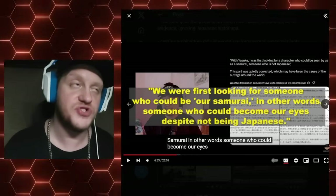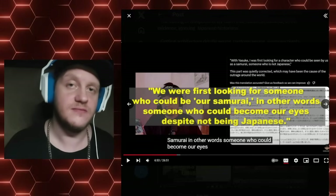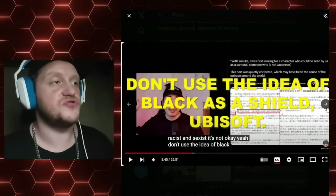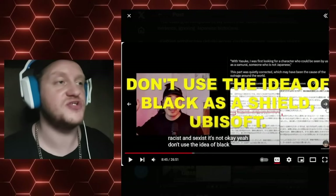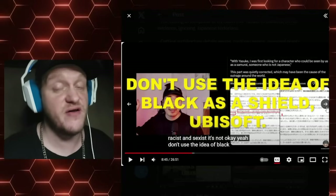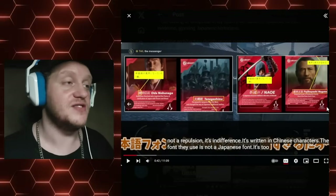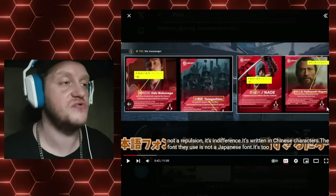Why did the Japanese have to suffer this indignity? What was the problem with Yamauchi Taka? What was the matter with that character? Nothing. The problem was he didn't cross off a box they wanted crossed off. This user continues: "Don't use the idea of black as a shield, Ubisoft." This guy's calling them out for just saying, "Oh, you're racist if you don't like our game." Genius, right? Ubisoft — the biggest brains.